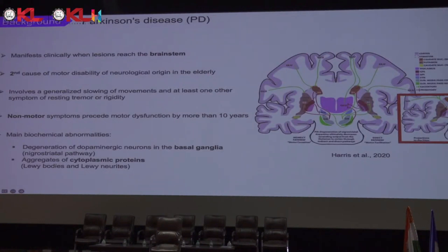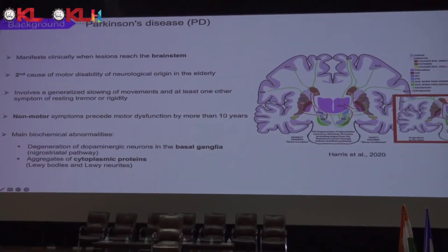A little bit of background. Parkinson's disease is a progressive degenerative disorder of the nervous system, and it is the second cause of motor disability of neurological origin in the elderly. It involves a generalized slowing of movement and at least one of the symptoms of resting tremor or rigidity. It can be evaluated clinically, usually with tests such as MDS-UPDRS, parts two to four, for motor functions.